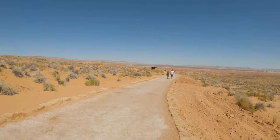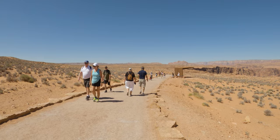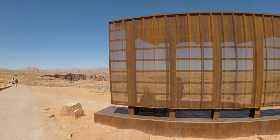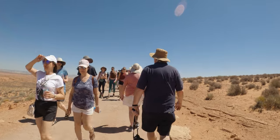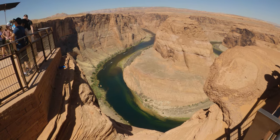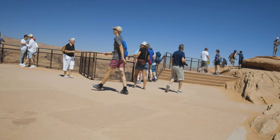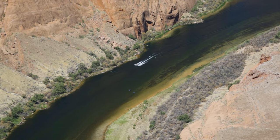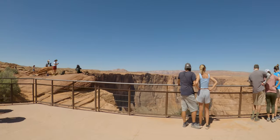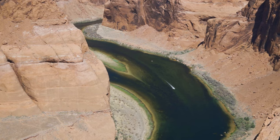The hike to Horseshoe Bend is about a mile to a mile and a half. Don't let that deceive you — it's full sun desert exposure, so have appropriate footwear, sun protection, and bring plenty of water. The trail is very straightforward with no way to get lost. They've now put a fence around the overlook — tragically, some people have fallen and lost their lives. I did see people going around the fence to get pictures on the rocks — if you do that, be really careful.